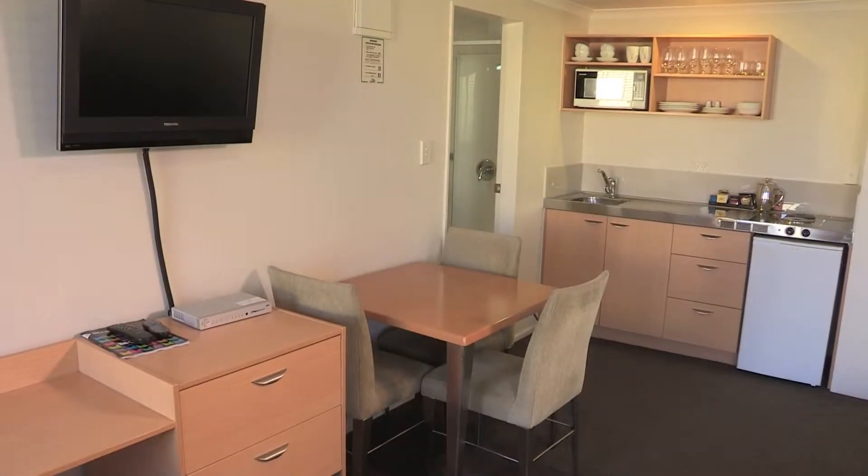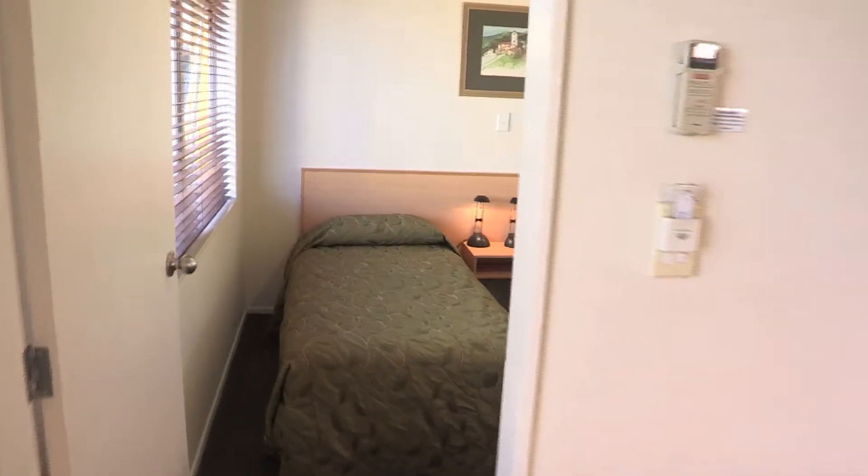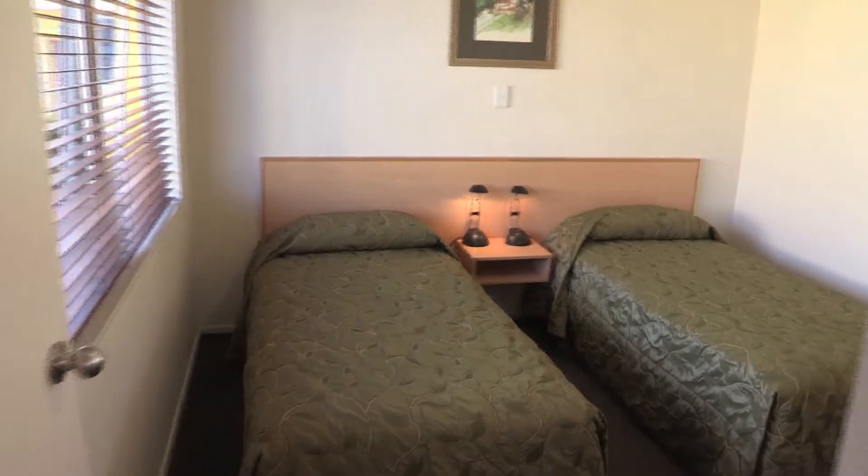In the lounge area there is a desk space with free Wi-Fi service and the flat screen TV accesses more than 50 channels of Sky TV. The separate bedroom has two single beds and a TV.